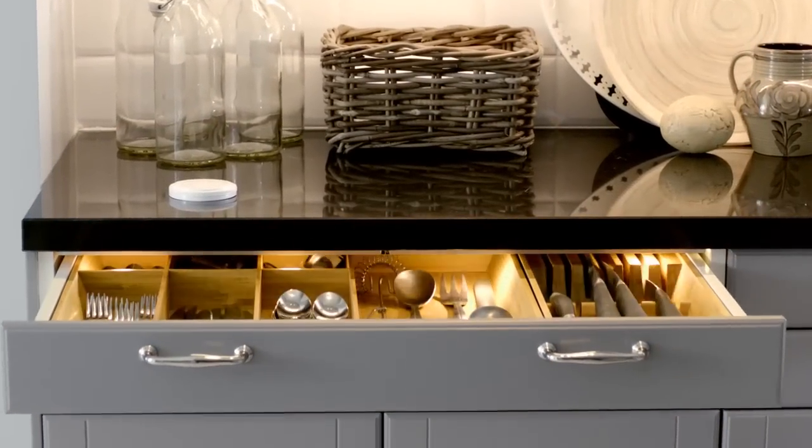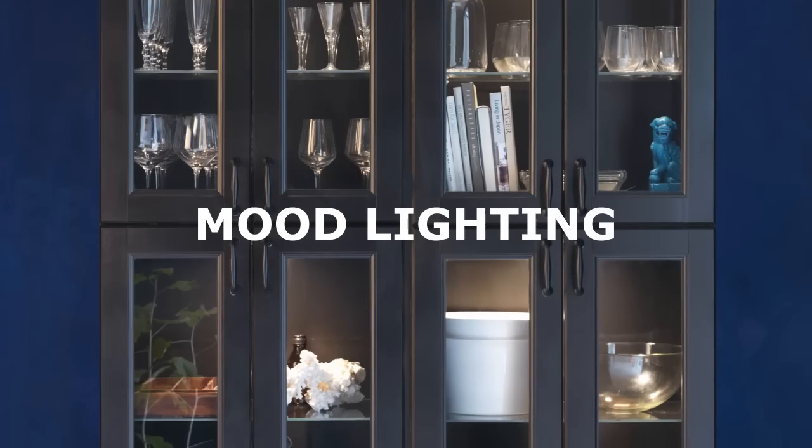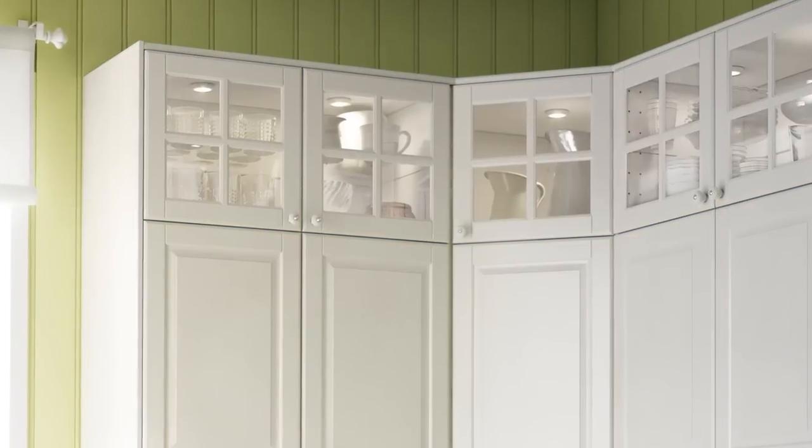You can even fit lights in your drawers. Mood lighting helps make your kitchen a nice place to be, and creates a safe, cosy feeling when everyone's gone to bed.